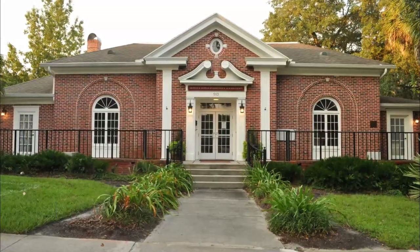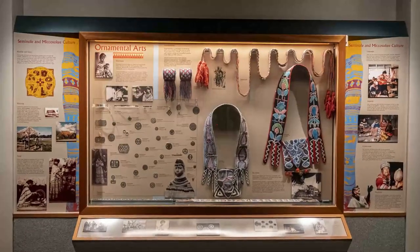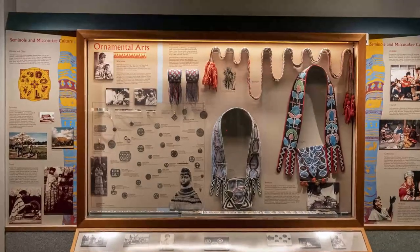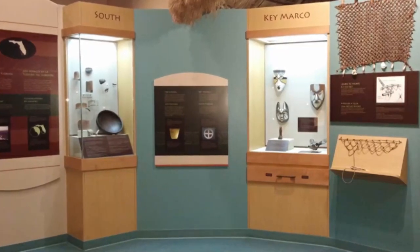Number 9: Matheson History Museum. You'll find the Matheson History Museum nestled in the heart of historic downtown Gainesville, where it is dedicated to protecting and showcasing the history of Gainesville and Alachua County. Some of the highlights of the museum include a huge collection of thousands of historical Florida postcards.